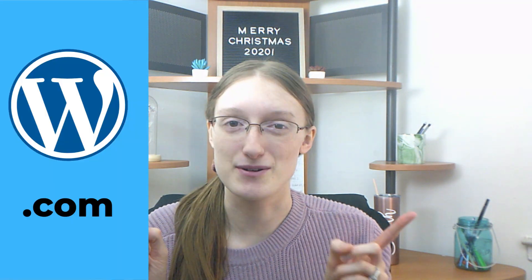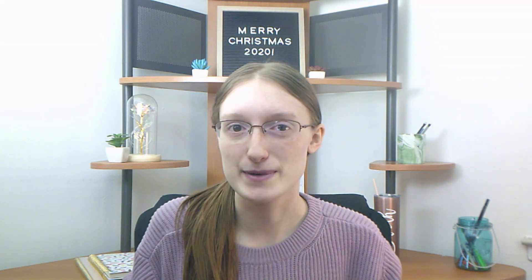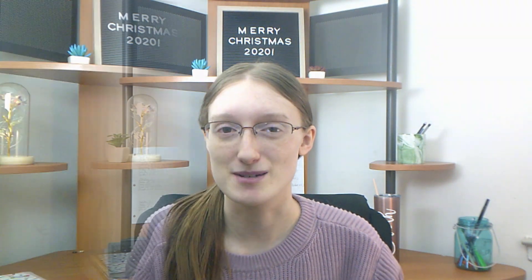WordPress.com versus WordPress.org. If you're considering starting a blog, you may be looking at one of these two options, but you may be confused as to which one is right for you. My name is Sarah from Business Women Thrive, and in today's video we are going to be comparing both. Both of them have good sides and downsides, so we're going to be looking at the differences, the pros and cons, and the prices of each.